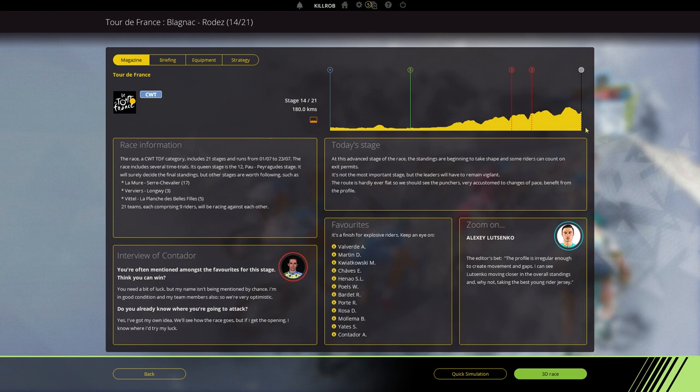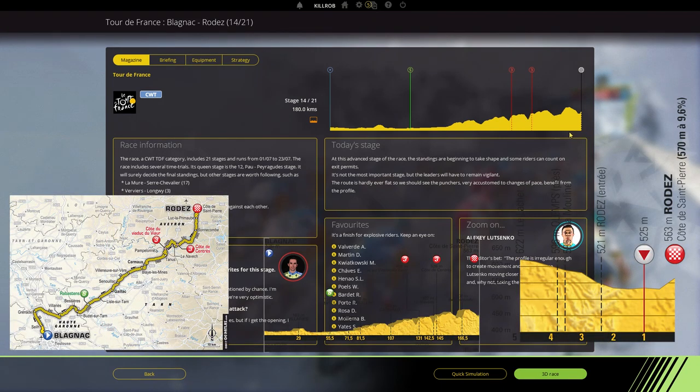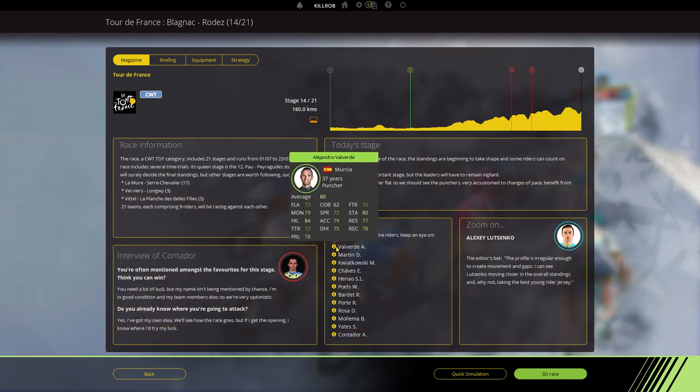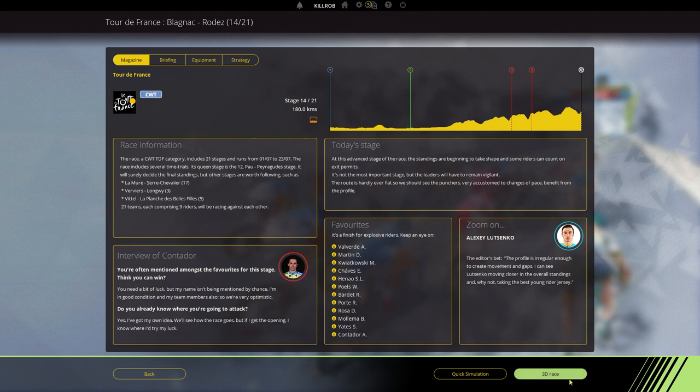Looking at today's stage profile, it's hilly towards the end while it's flat in the front — the first half is very flat and then we move into hilly terrain. The last bit is pretty awesome: 570 meters long, a climb towards the finish line with an average gradient of 9.6 percent. That will be pretty much Valverde territory. Mikhail Kwiatkowski should also have a word to say here for the real puncheurs.